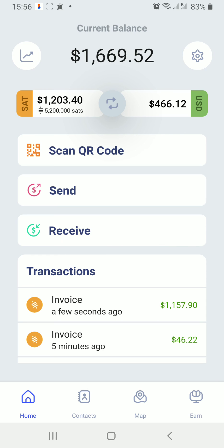Going back to the main screen, we can see that we have more than five million Satoshis in the Satoshi wallet. That's all for today — take care, bye bye.